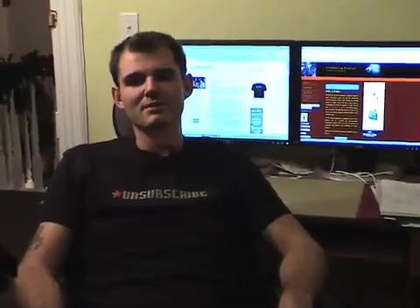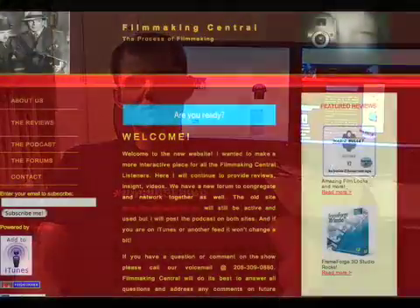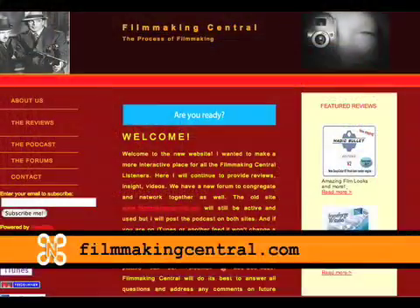My fourth recommendation is the podcast Filmmaking Central, hosted by Dave Bizzolto, an experienced filmmaker living in the Los Angeles area. He's covered a lot of great topics and had great guests, such as lawyers talking about the legal side of your films, worldwide distribution, and stuff like that. Really good show. You can get it at iTunes or FilmmakingCentral.com. I highly recommend downloading a few and taking a listen.